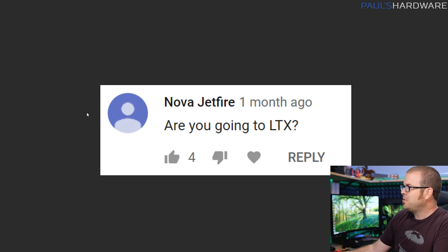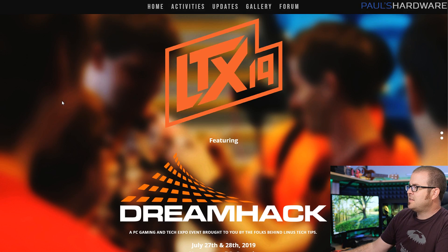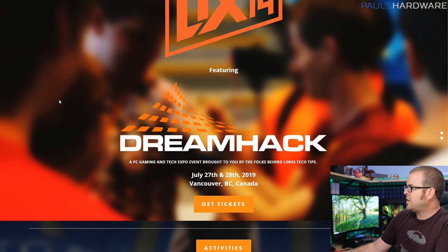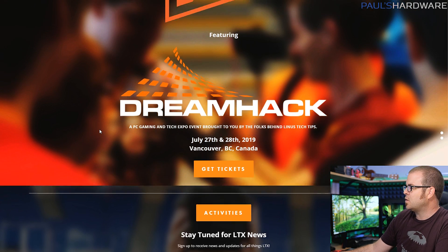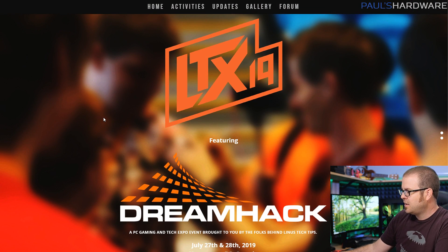Nova Jetfire asks: are you going to LTX, the Linus Tech Expo? Dreamhack is setting up a big BYOC area — it's July 27th and 28th, 2019 in Vancouver, British Columbia, Canada. Short answer: yes, the current plan is for me to attend LTX. We don't have flights booked yet, so variables could still prevent it, but I'm intending to go — so if you're going to be there, hopefully I'll get to see you in person and say hello.